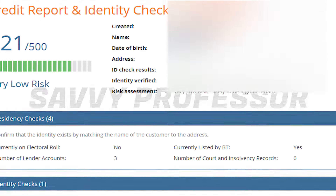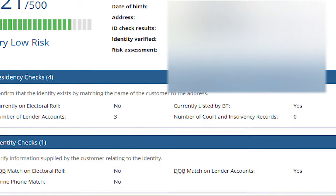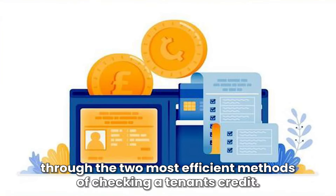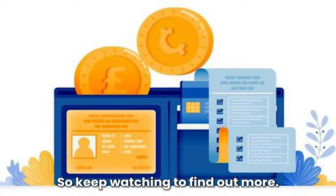Hi guys, this is Sarah from The Savvy Professor, and in today's video, we'll talk about how to run a tenant credit check. This video will take you through the two most efficient methods of checking a tenant's credit, so keep watching to find out more.